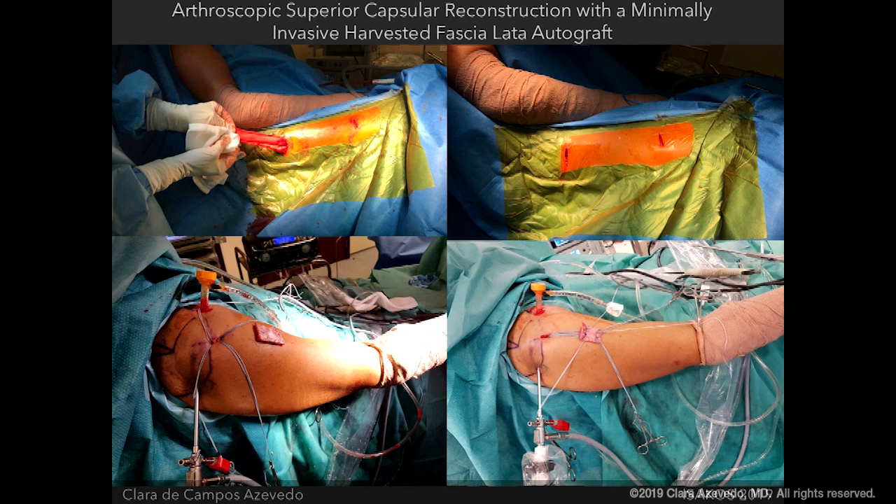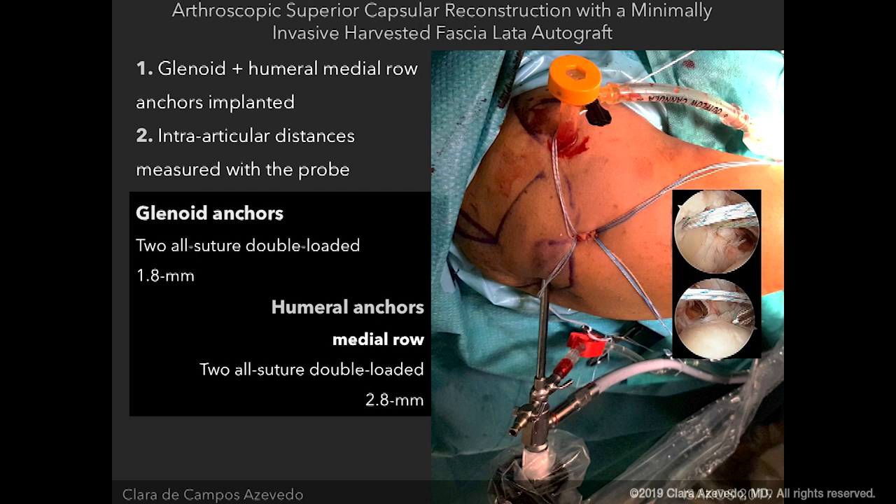Then you make another two-centimeter incision 10 centimeters proximal to the lateral femoral condyle. You harvest a fascia lata graft three to three and a half centimeters wide. First, you implant the glenoid anchors and the humeral medial row anchors, then measure with a probe the intra-articular distances between these anchors and the defects — anterior to posterior and medial to lateral.